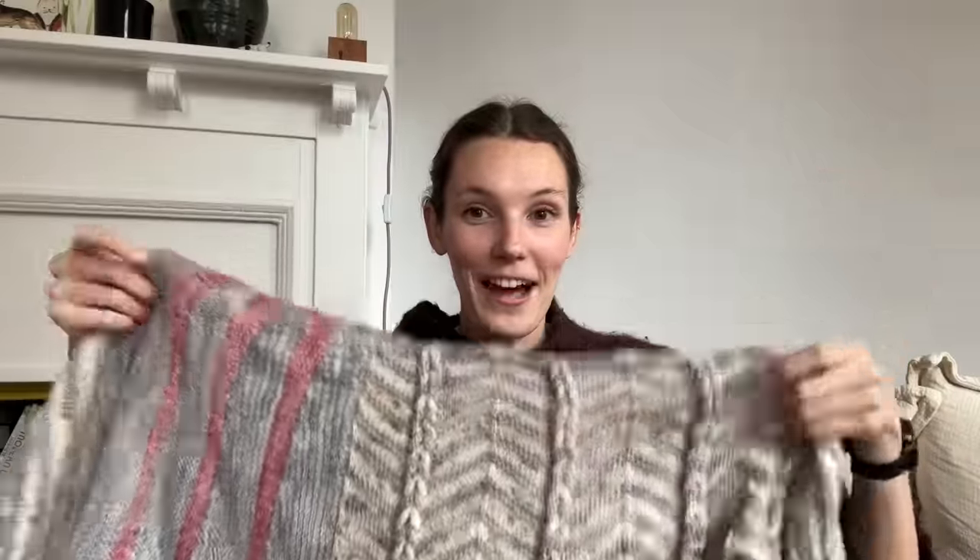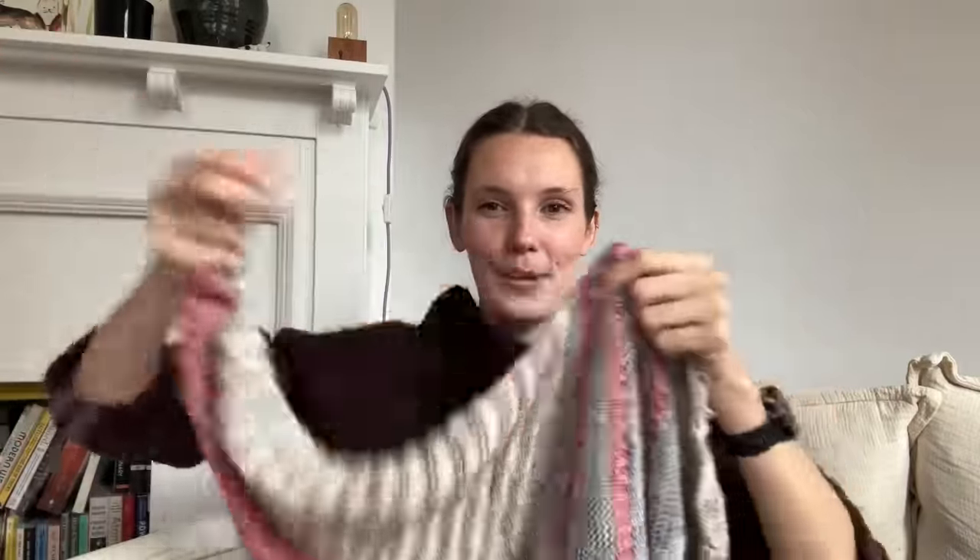I have an almost-finished object — I'm going to call it finished because it just needs to be blocked and have the ends woven in. It is my MCAL from last year. I had not touched it since January of this year. Then about a month ago, around the time when Steven West started posting info for his upcoming MCAL — it's called Geo Gradient — I was loving all of the vibes and energy around it.